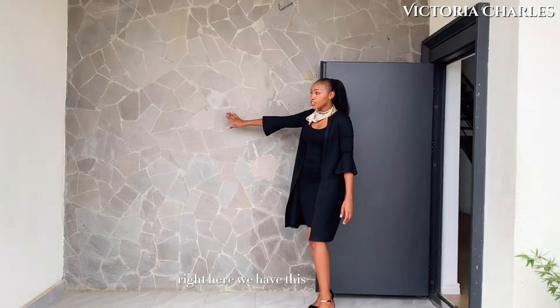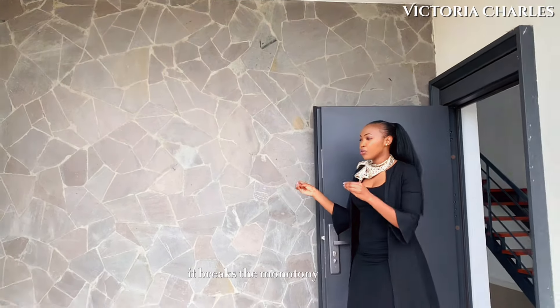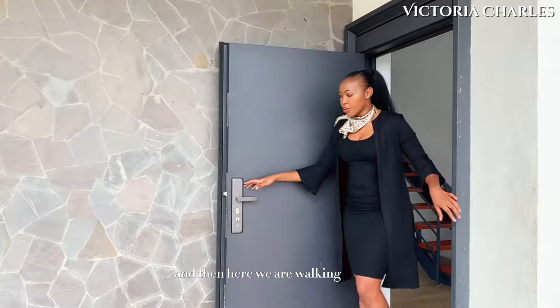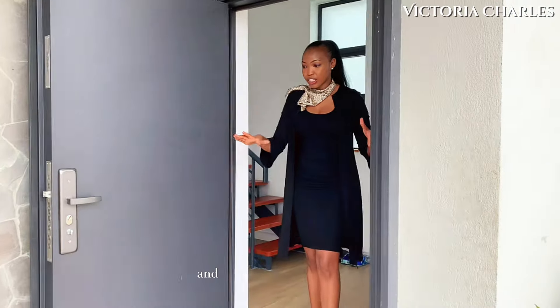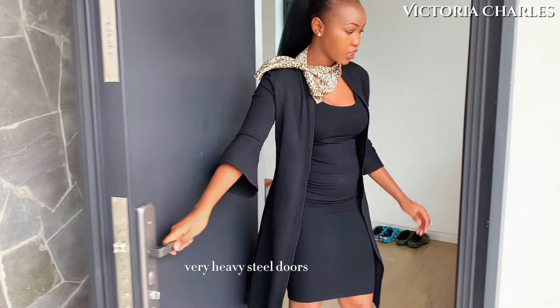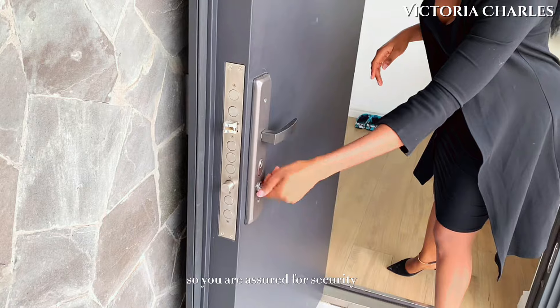Right here we have this two-wall landing that is very well put together — it breaks the monotony of the white walls of the house. And then walking into the house, you have these very well reinforced steel doors, very, very sturdy steel doors, that have quite a number of locks so you are assured of security.